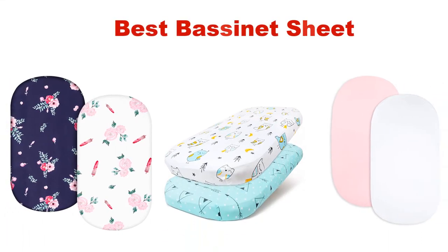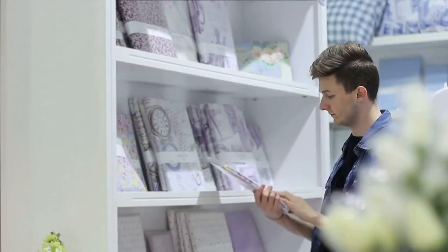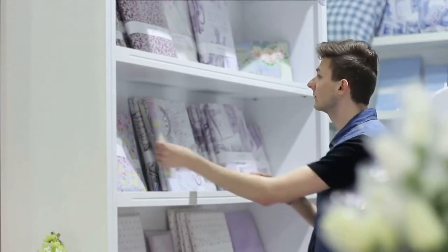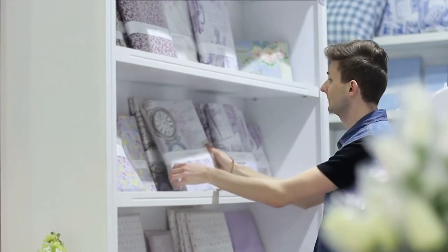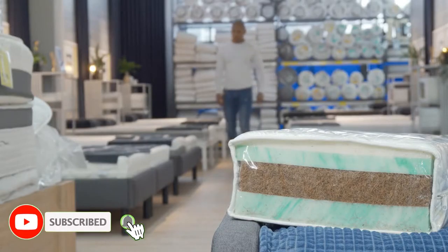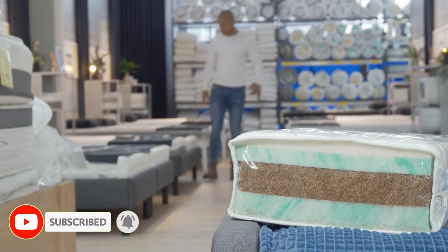What's up guys! Today's video is about the top 5 best bassinet sheets of this year. Through extensive research and testing, we've put together a list of options covering price, performance, and particular use. For more information on the products, I've included links in the description box below, which is updated for the best prices. Like the video, do comment, and don't forget to subscribe.